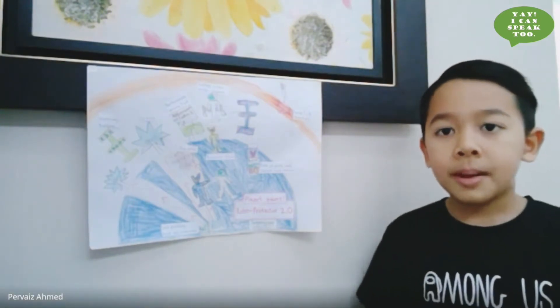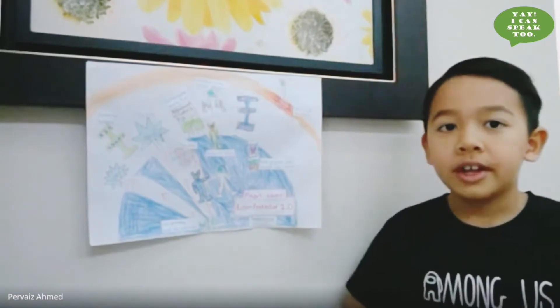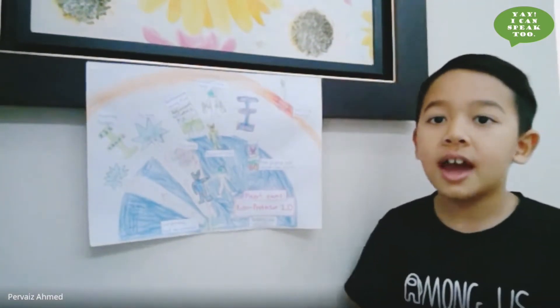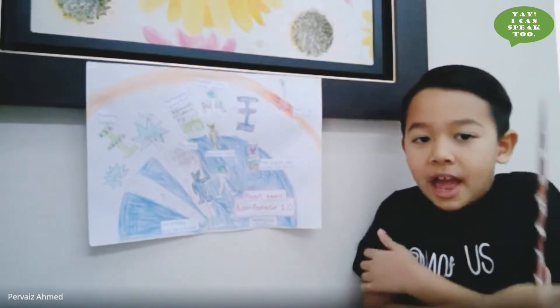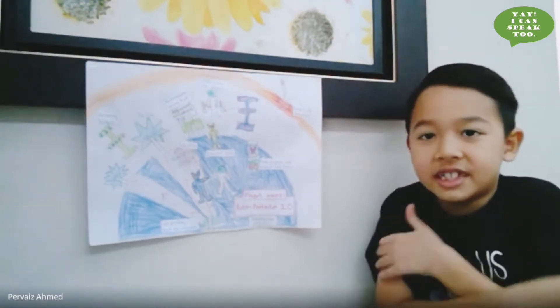First, let me talk about the planet's name. My planet's name is Robo Protectors 2.0. It's a very cool planet with many ice stones, which are dangerous because they are so heavy that they can break things and blow rocks away. The surface temperature of the planet is minus 950 degrees Celsius.